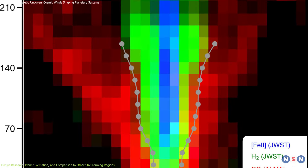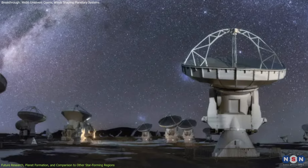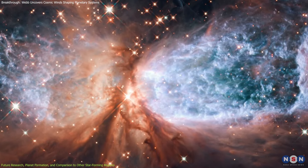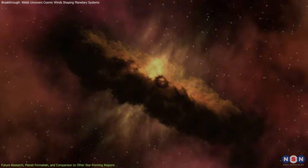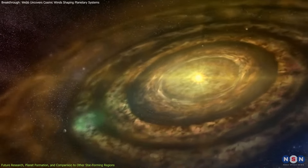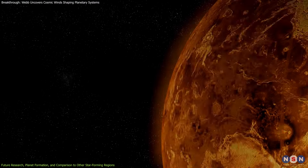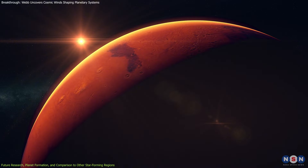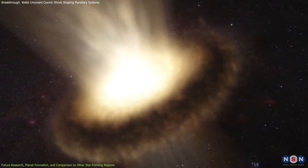One exciting future direction is comparing these findings to what we've learned from other observatories like the Atacama Large Millimeter Array, ALMA, and the Hubble Space Telescope. These telescopes provided snapshots of other star-forming regions but didn't have the resolution to capture the fine details of disk winds. The role of disk winds in exoplanet formation is also becoming more transparent — disk winds influence not only the formation of planets, but also their atmospheres. By removing gas and dust, these winds can determine whether a planet has a thick atmosphere like Venus or a thin one like Mars.